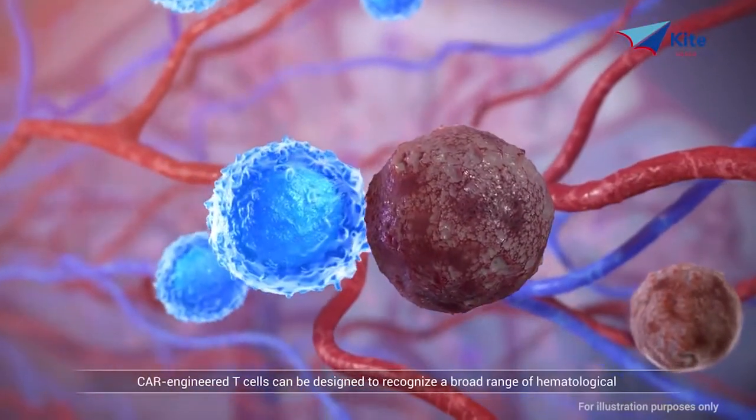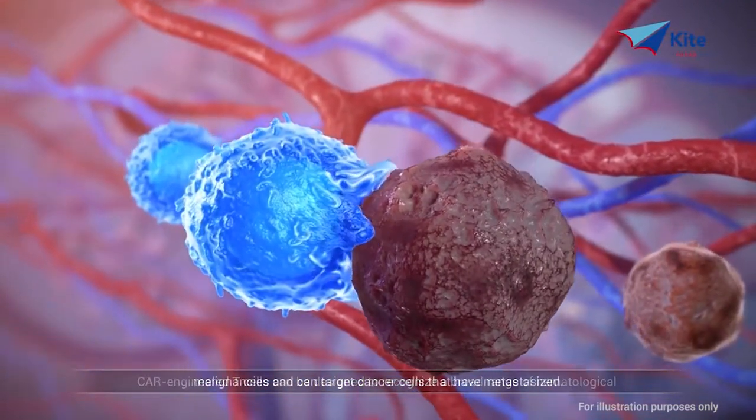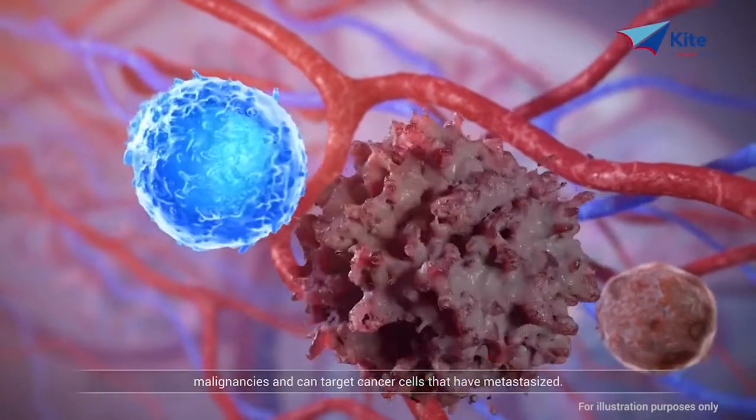CAR-engineered T cells can be designed to recognize a broad range of hematological malignancies and can target cancer cells that have metastasized.